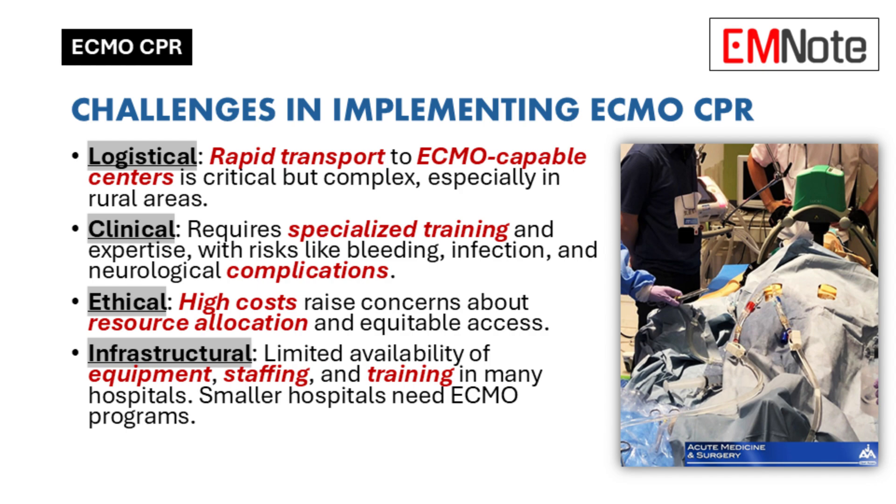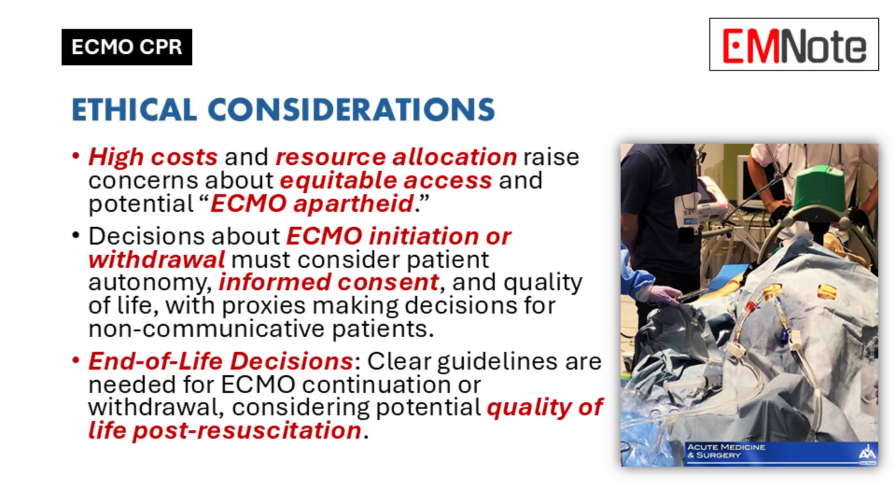There are also ethical dilemmas that come with ECMO CPR. It's a resource-intensive intervention, so there are questions about who should have access to it, especially considering socioeconomic factors. Some people even use the term 'ECMO apartheid' to describe the potential for unequal access based on socioeconomic status. And then there are end-of-life decisions — when to continue support, when to withdraw it.